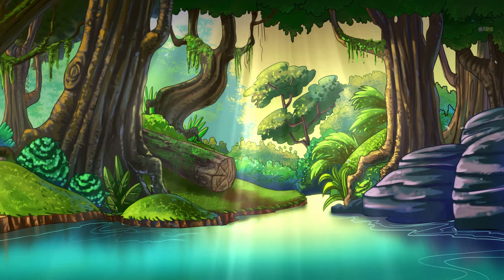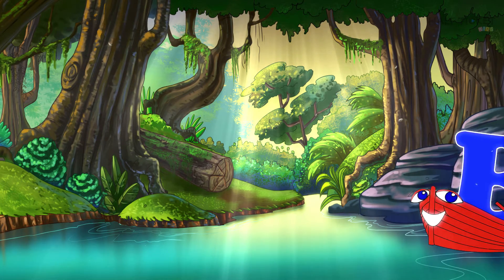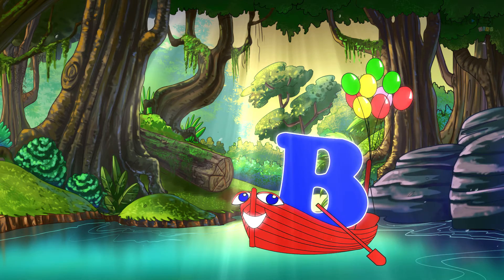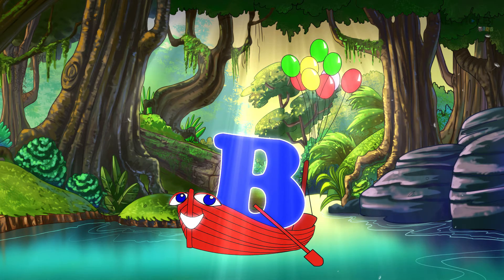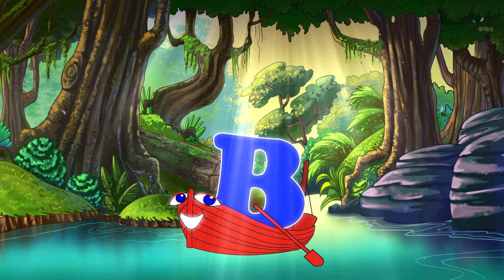Let's learn the alphabet. B — that looks like a fishing boat! Hello, boat starts with the letter B. The boat is carrying a few balloons. The word balloon begins with the letter B.